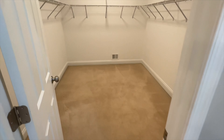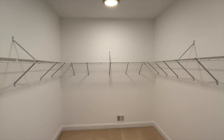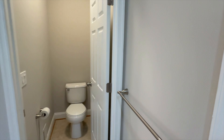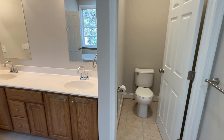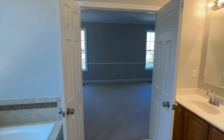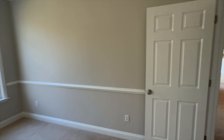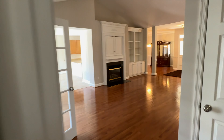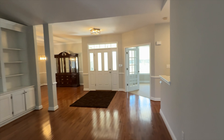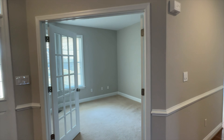How about this huge master closet? You've got shelving wrapping all the way around, very deep back there — I don't think you're going to have any issue with storage or room for your clothes. The primary suite is at the back corner of the house, so you're going to have plenty of windows letting in natural light, similar to the bathroom. It's really nice how they put it in the back of the house to ensure you get some privacy too.